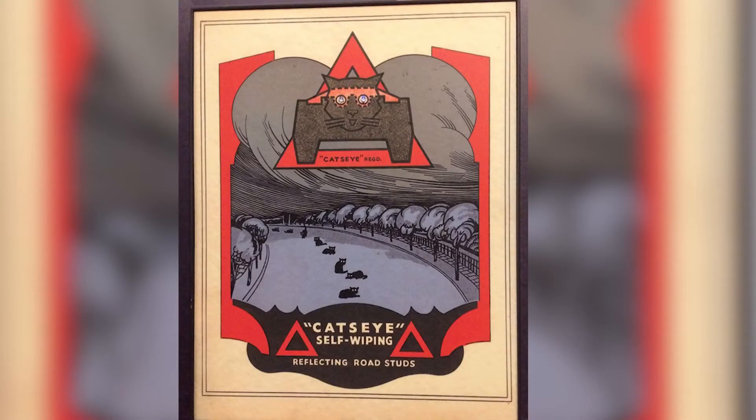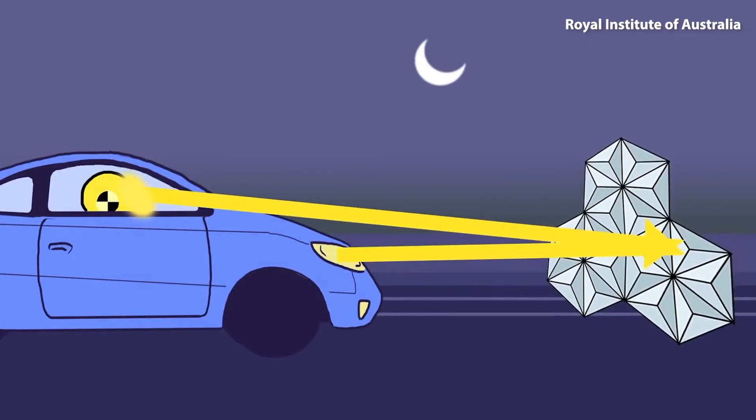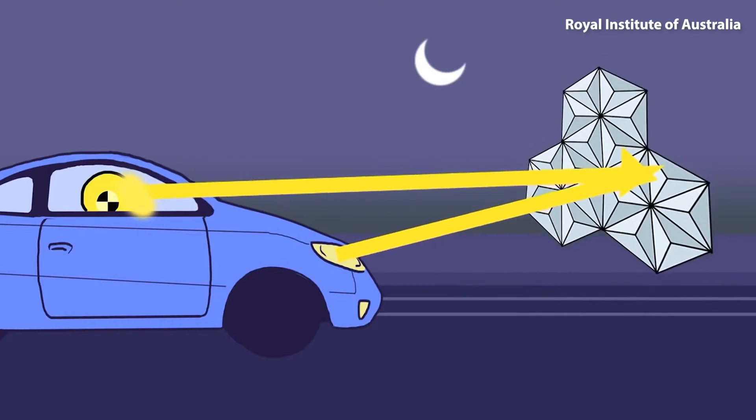Back to Percy Shaw. He saw those glowing cat eyes and thought that he could revolutionize road safety. He was inspired by cat eyes and then named his invention cat's eyes — original, right? Percy's feline-inspired creation is a safety device used in road markings. It uses the properties of retroreflection to reflect headlights back at the driver, allowing them to orient themselves even in the dark.